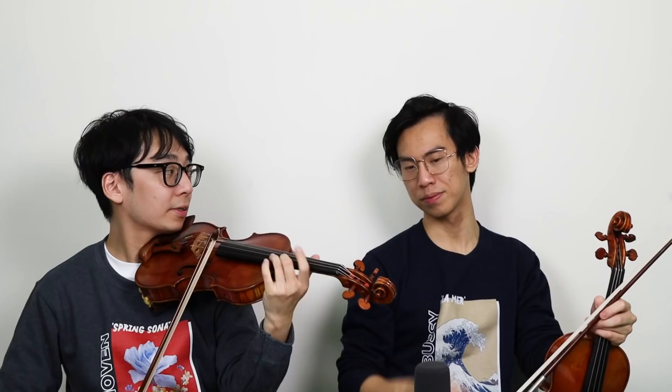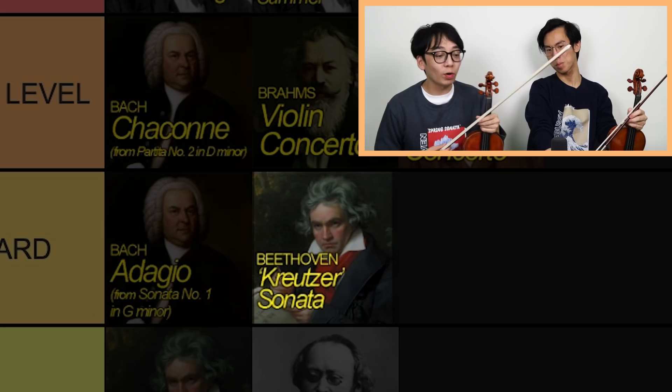Franck Violin Sonata. I feel like it's a little bit harder than Spring Sonata, but I don't think it's as hard as the Kreutzer Sonata. I'd put it at the top of medium. Yeah, we can rank it on the left-hand side of hard.